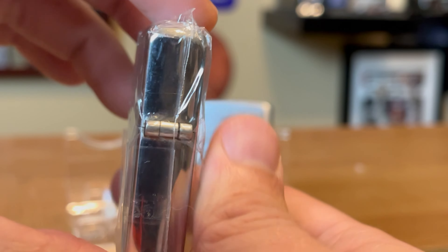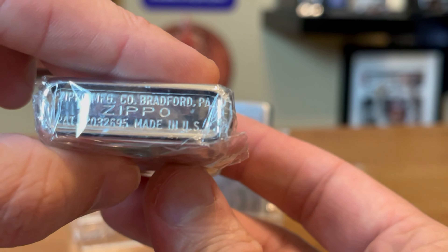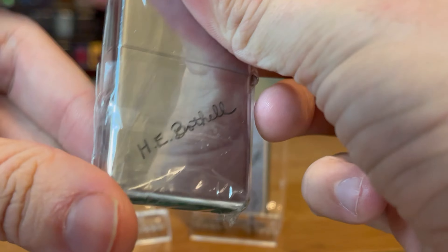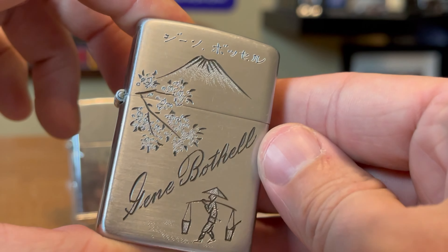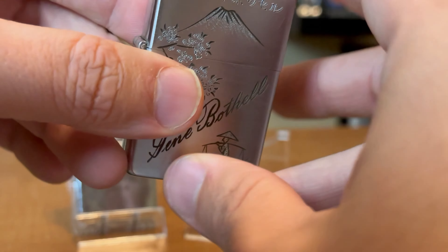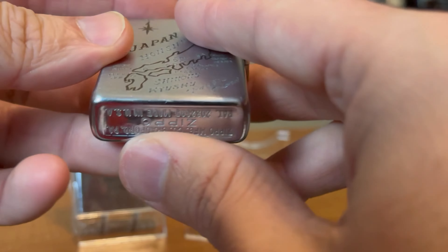This is a 1949 three-barrel — H.E. Bothell's the name on that one. This is a 1951 Gene Bothell, and it appears to have been engraved in Japan.